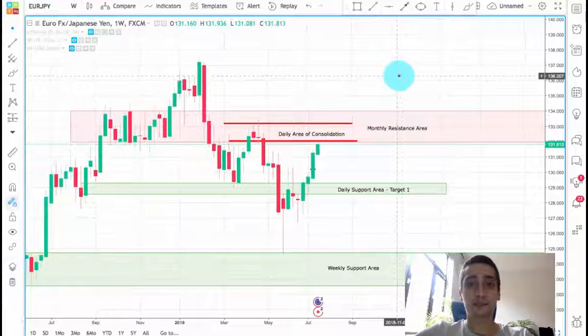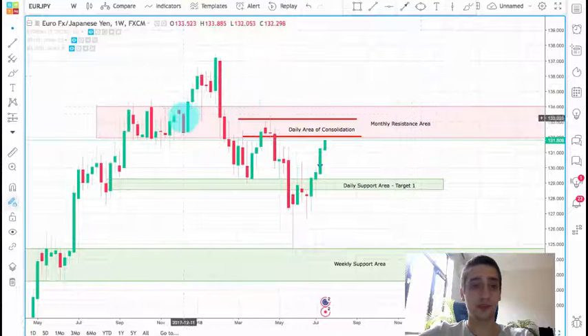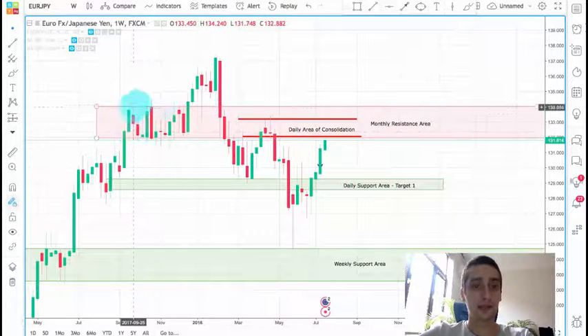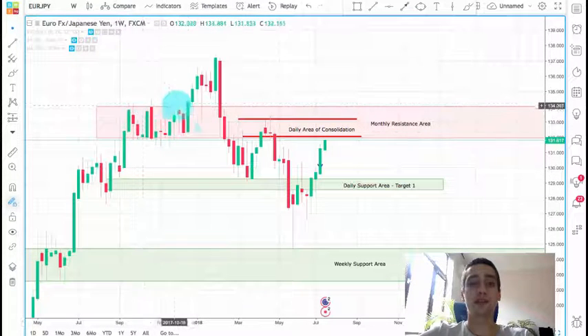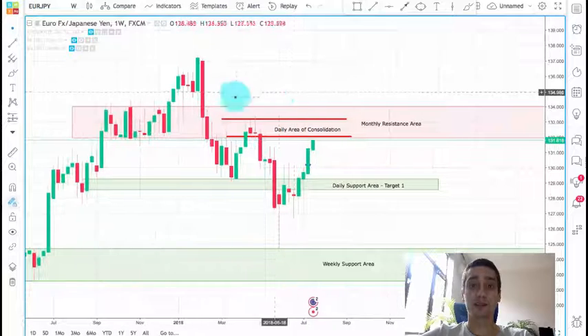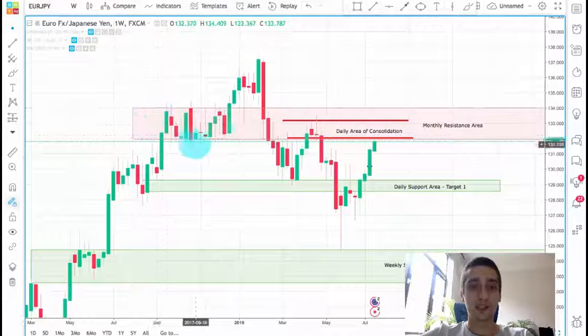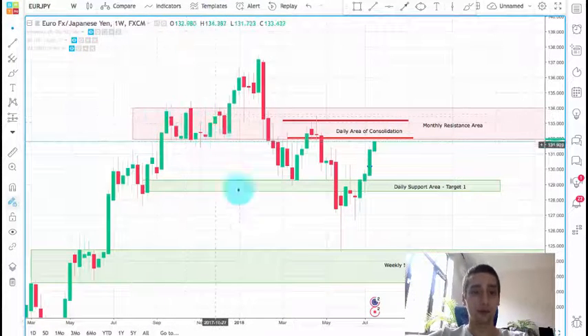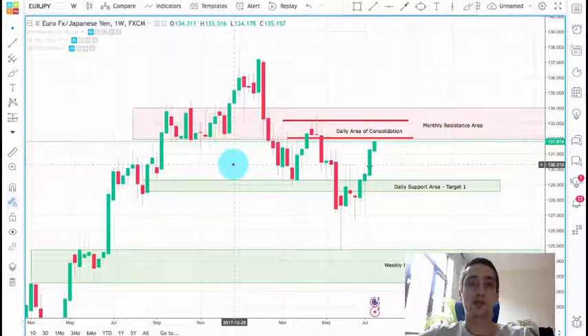What you can see now on the screen is the weekly time frame of the EURJPY currency pair. Here we had a range formation for around three months, and this range formation is usually expected to work as a resistance or support area in the future. We can safely say this can be a monthly resistance, not only a weekly one. The monthly resistance usually stops weekly trends, and weekly resistance or support stops daily trends.